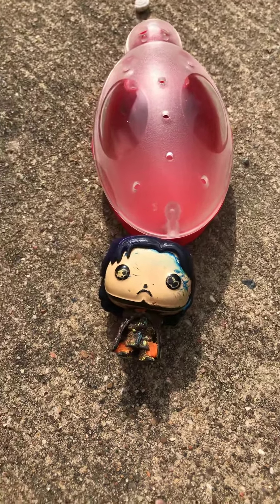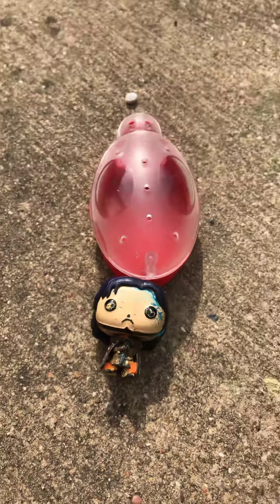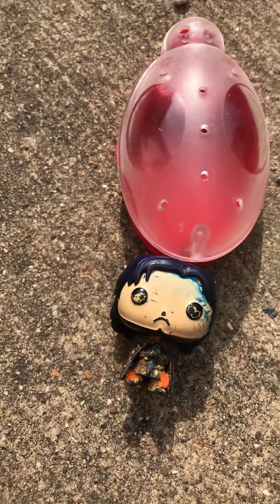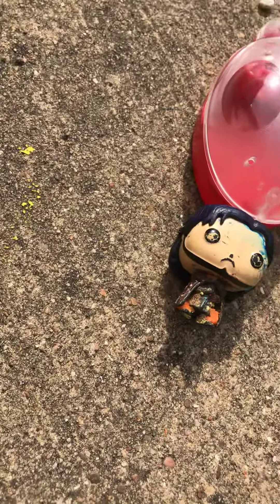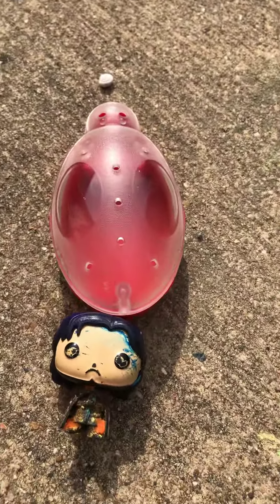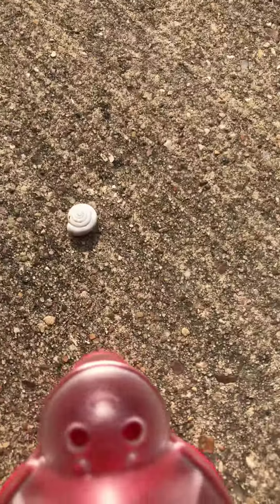Hey guys, it's John here, and I'm going to be testing out this little bug catcher today. I'm going to be catching some little snails. I know it's weird, but I like snails — how they have the little swirly thing on them.